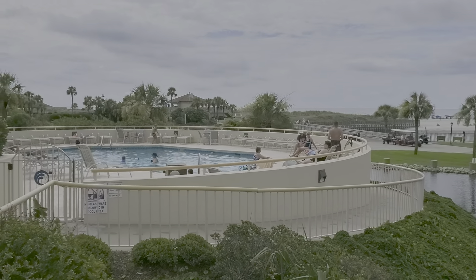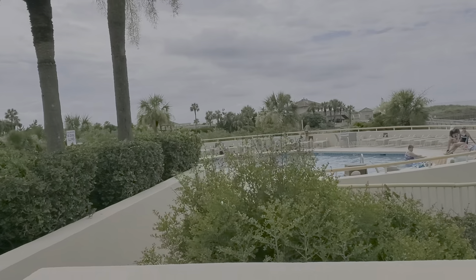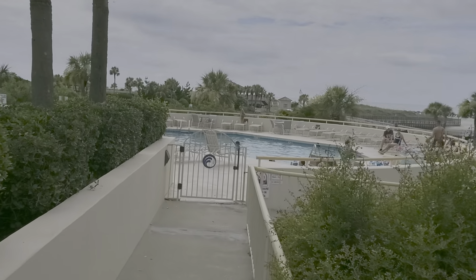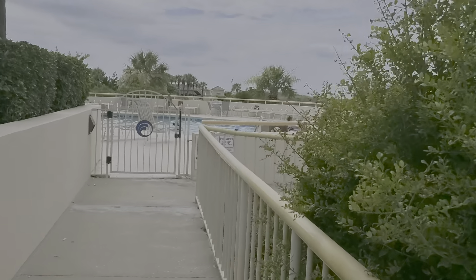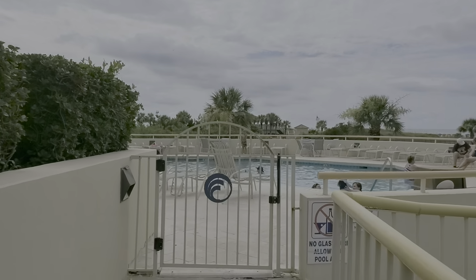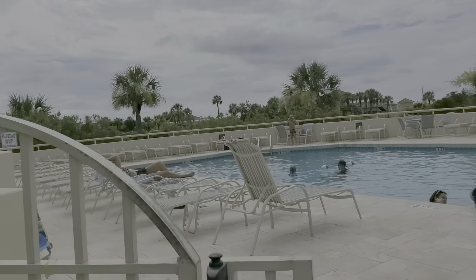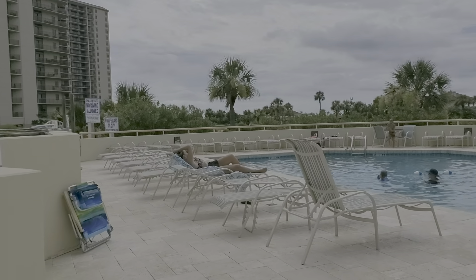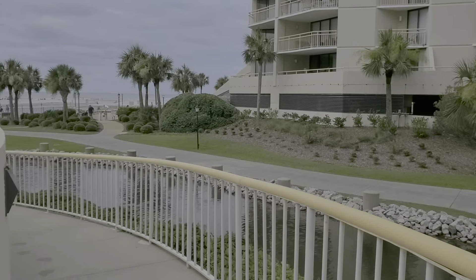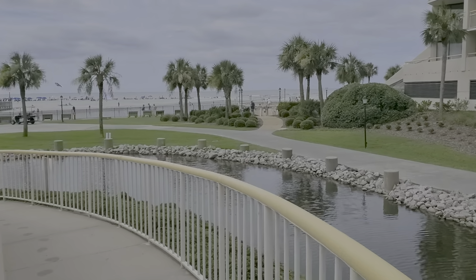This pool area is raised up so that as you're sitting at the pool you actually have very nice views of the ocean. There are nice tile decks around the pool. This is Tower North's pool, and this walk continues on down to the beach access.